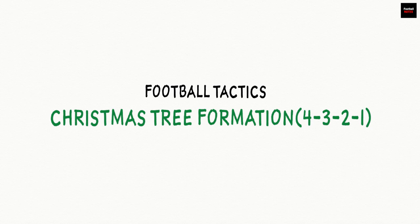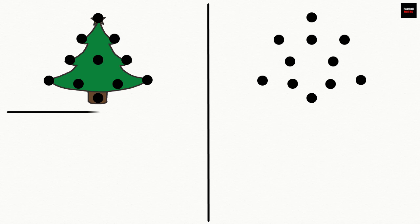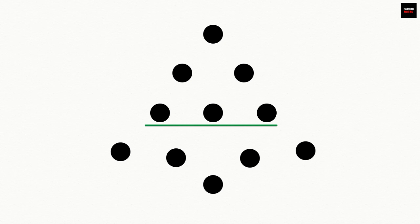What better way to bring in the Christmas season than by analysing football's most festive formation, the 4-3-2-1, also known as the Christmas tree. It's one of the many variants of a popular five-man midfield system like 4-2-3-1 or 4-3-3, though it is quite unconventional.